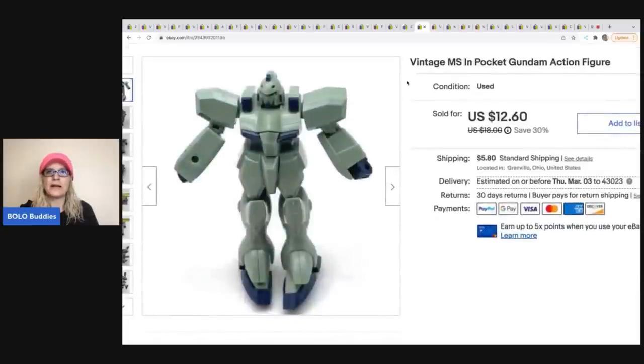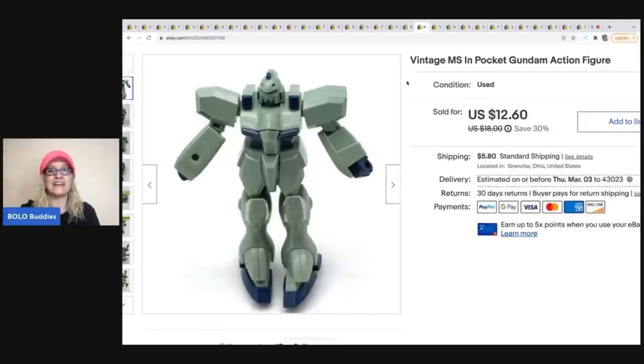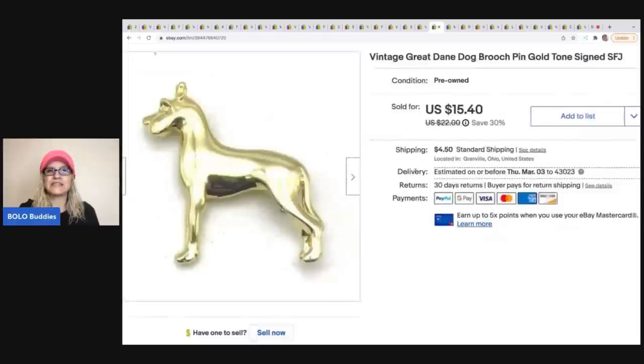The next item is this vintage MSN Pocket Gundam action figure — I had no idea what it was; Google Lens to the rescue. I sold it for $12.60 and the buyer was all in for $19.98. The next item is this vintage Great Dane brooch — a pin signed SFJ, not sure what that stands for. I took a best offer of $14 and the buyer was all in for $20.47.